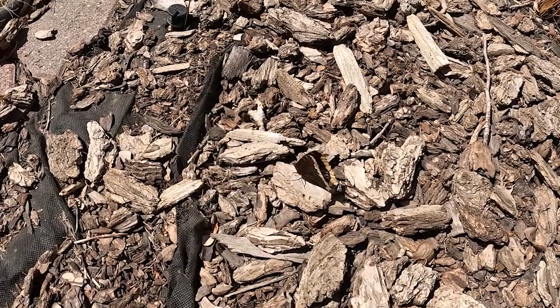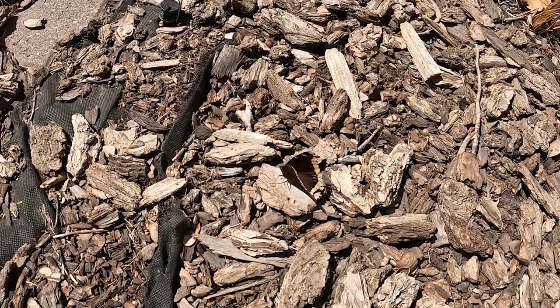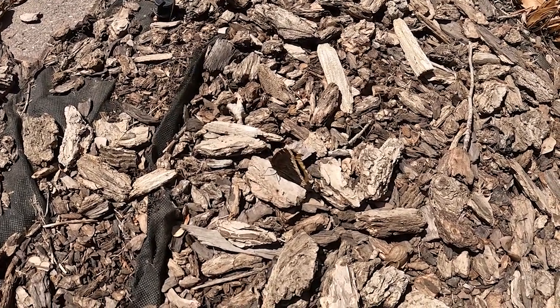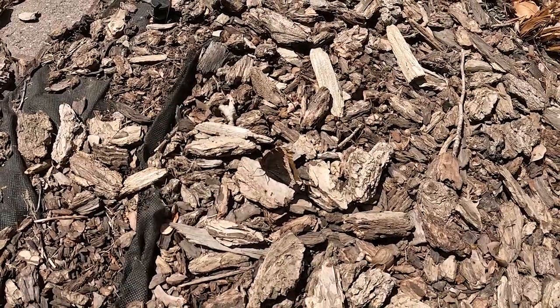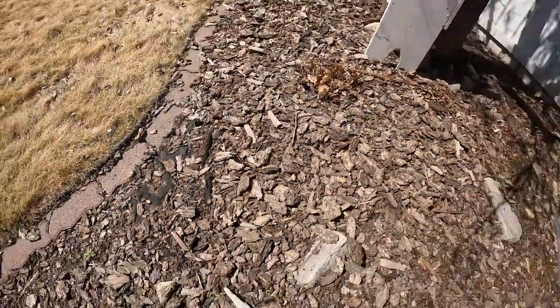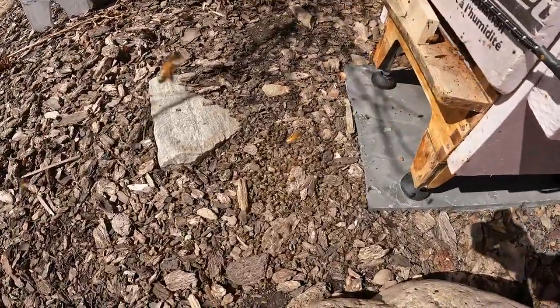Another good sign of spring — there's a morning cloak butterfly, one of the first butterflies of spring. Always good to see them coming out.